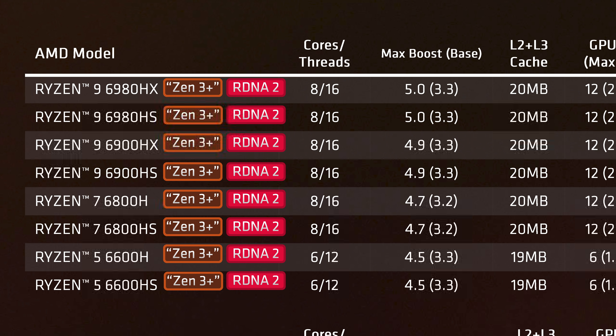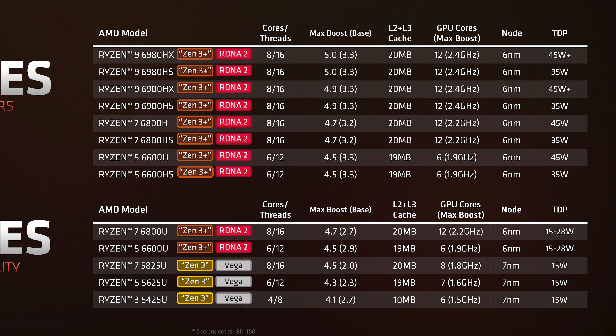Across the rest of the lineup, boost frequencies are higher too — the 6600H gets 4.5GHz versus 4.2GHz with the 5600H, while base clocks are roughly the same for H-series parts. The improved efficiency shows in AMD's HS-series APUs for 35W-class systems, where base clocks have risen by up to 10%, delivering greater performance. The cache system remains untouched at 16MB of L3 plus 4MB of L2 in the full 8-core parts. We're also getting new ultra-thin U-series processors with a TDP range of 15 to 28 watts.